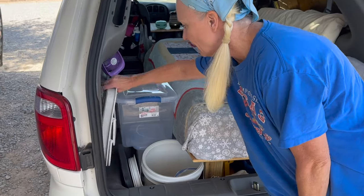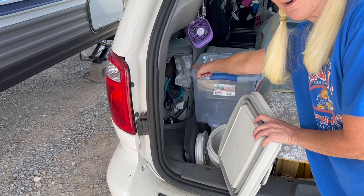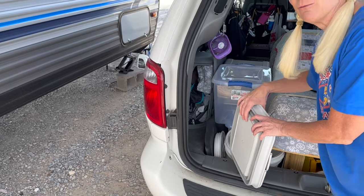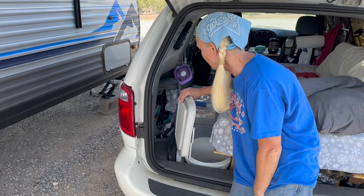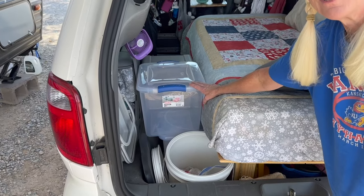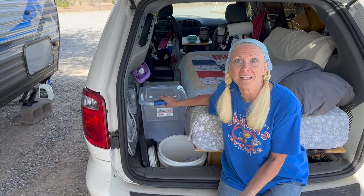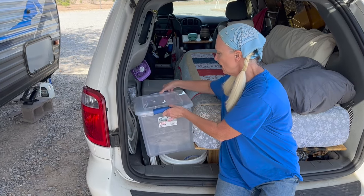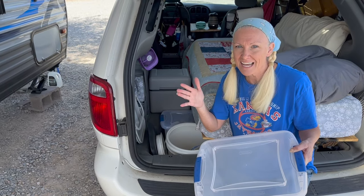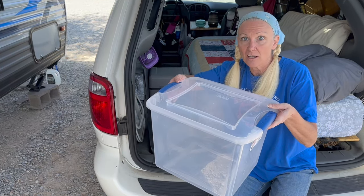Here we have a collapsible sink for when we need to do dishes. I took out this little panel right here so we can stuff random things in there — it's actually our little lawn chairs, those fold-up collapsible ones. Right here is our food tote — it doesn't have any food in it right now because we're not going anywhere this weekend. And then we have an identical one right underneath it, and that's our dishes and all of our cooking supplies — plates, forks, bowls, hand towels, all the things you would need in the kitchen.